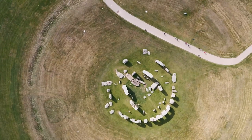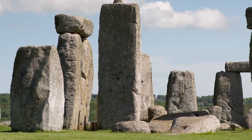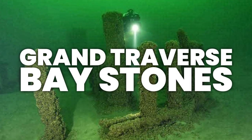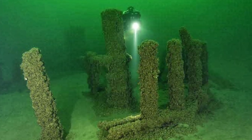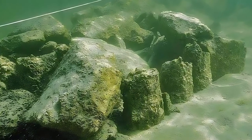Long have we pondered over its origins, what it was made for, and how it got there in the first place. But did you know that America may have its very own Stonehenge, hidden in the depths of Lake Michigan? Known more commonly as the Grand Traverse Baystones, a cluster of underwater rock formations may just very well hold the secret to understanding the forgotten lives of prehistoric hunting communities and how they survived all those thousands of years ago.